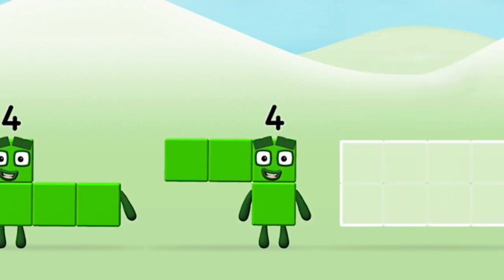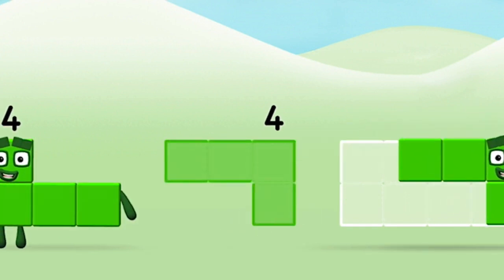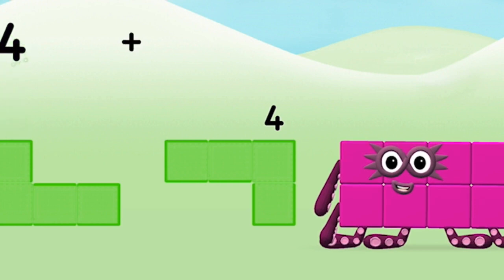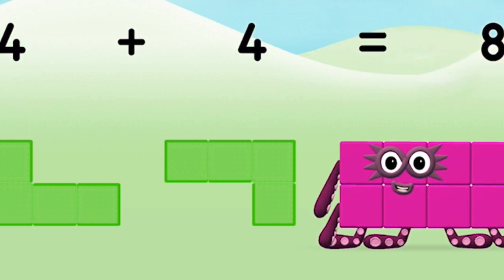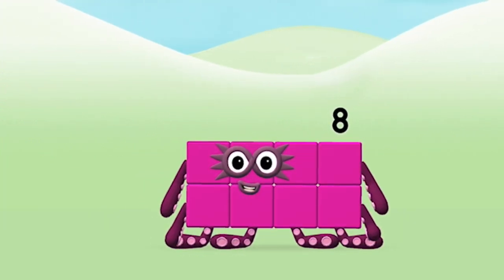Can you add the number blocks together? Four, four, four — four plus four equals eight. Amazing, you made number block eight.